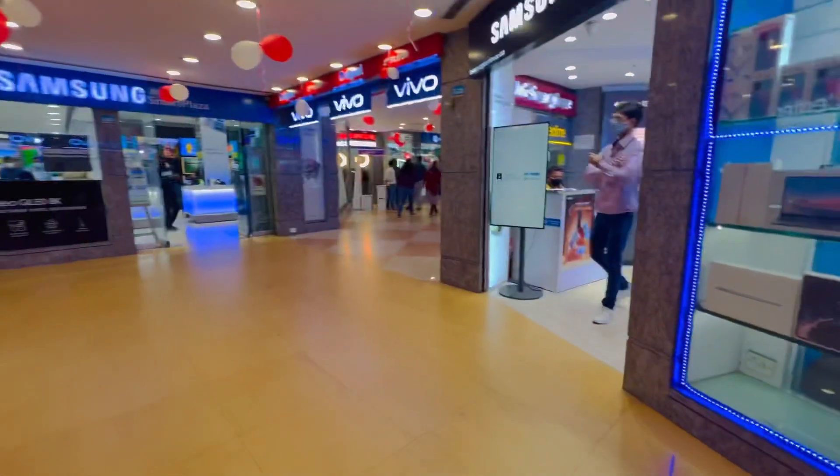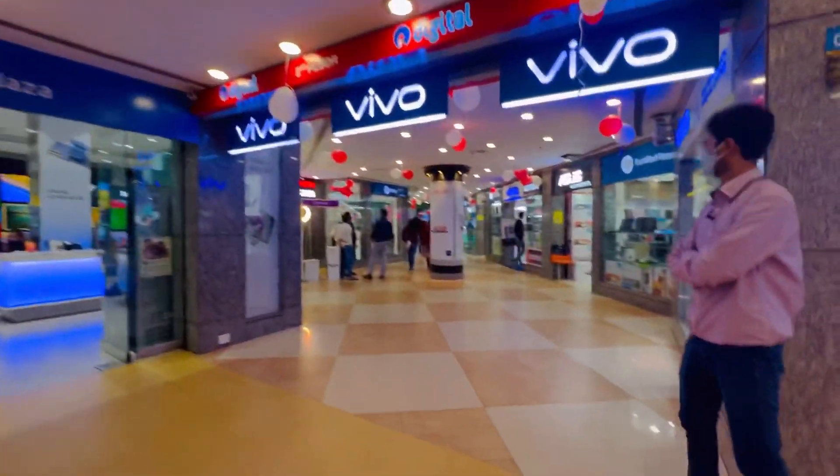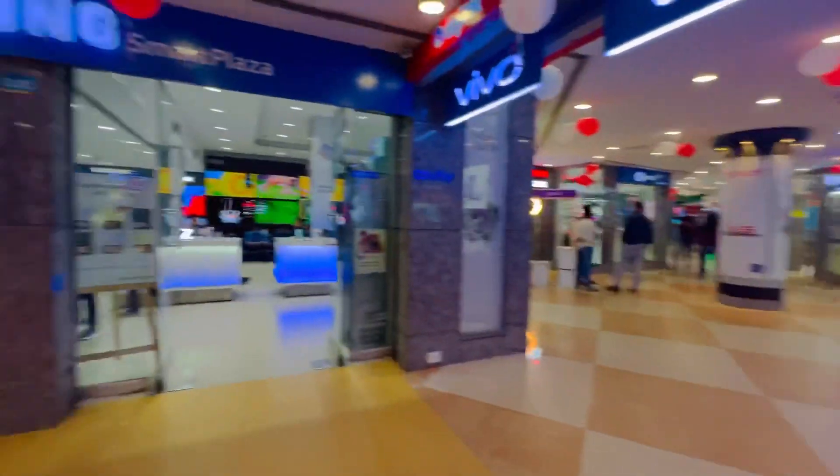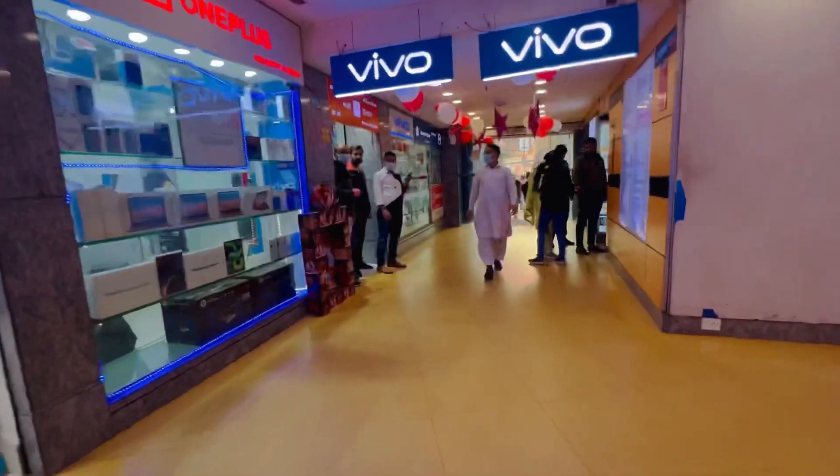Let's see — here we are, just inside. There is just an electronic shop every way you will see. So my friends, how are you all? I hope that you will be so good.